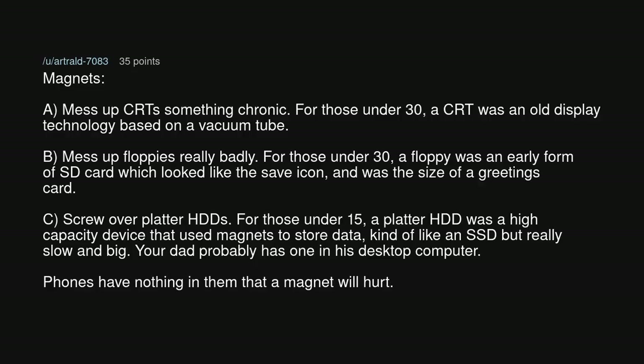Magnets: A — mess up CRTs something chronic. For those under 30, a CRT was an old display technology based on a vacuum tube. B — mess up floppies really badly. For those under 30, a floppy was an early form of SD card which looked like the save icon, and was the size of a greetings card. C — screw over platter HDDs. For those under 15, a platter HDD was a high-capacity device that used magnets to store data — kind of like an SSD but really slow and big. Your dad probably has one in his desktop computer.